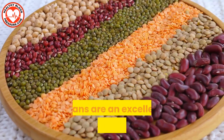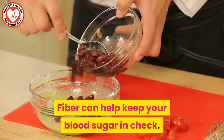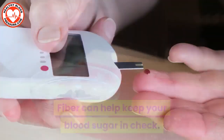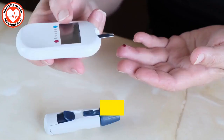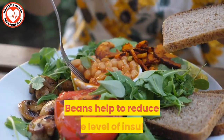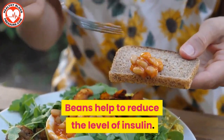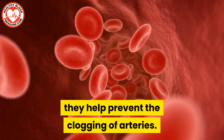Number eight: beans. Beans are an excellent source of dietary fiber. Fiber can help keep your blood sugar in check. Your blood sugar rising can cause your insulin to spike. Too much insulin can form thick clots within your arteries. Beans help to reduce the level of insulin, and with lower levels of insulin they help prevent the clogging of arteries.